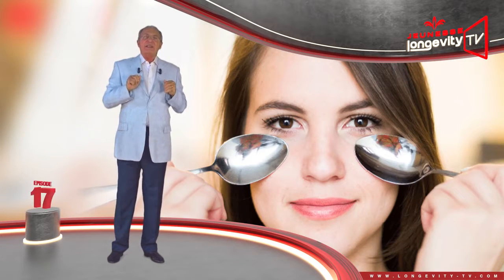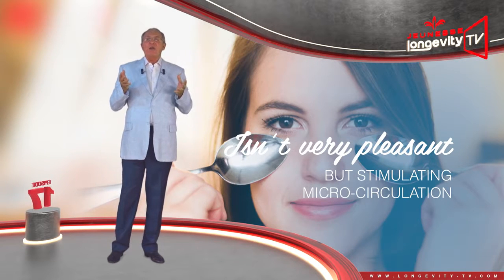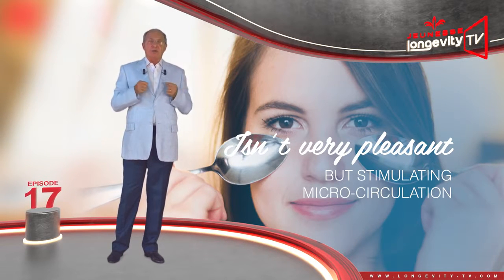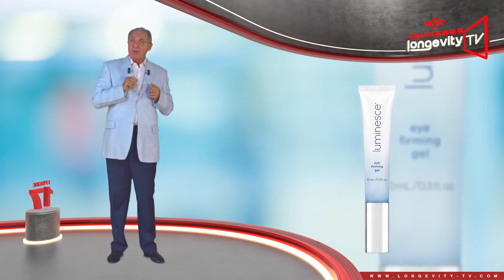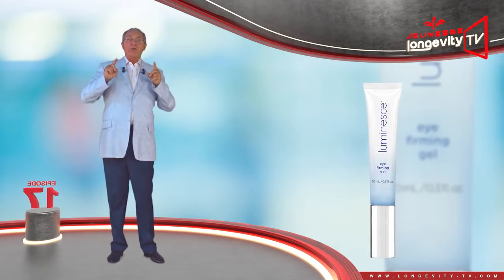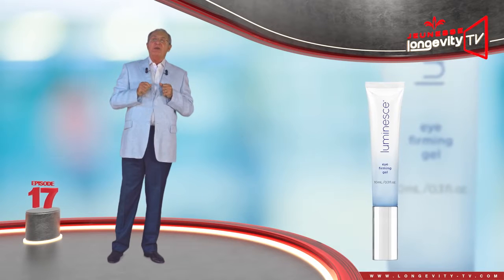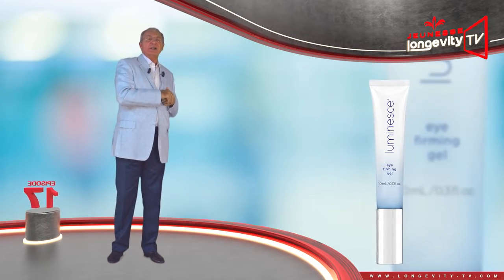The cold will brighten your eyes by stimulating microcirculation. But try to resume the application of the Luminous Eye Contour Serum as soon as possible for stable results. See you in the next episode. Goodbye.